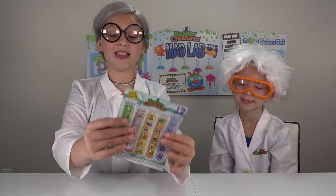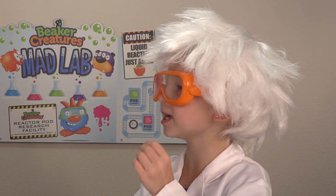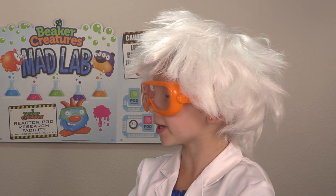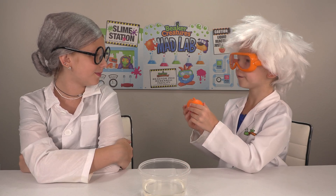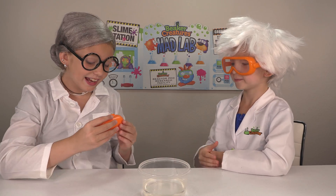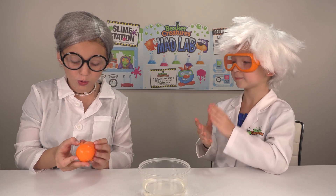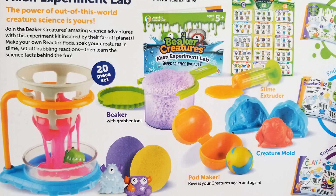I love these so much. Me too, they're so cool! Look at all the ones you can collect — I love them! Miss Froge, I am absolutely impressed with this job interview. So I made one of my own reactor pods for you to try and have some fun. This looks so cool. I created this reactor pod with the Alien Experiment Lab.